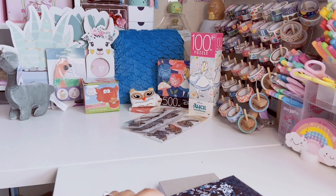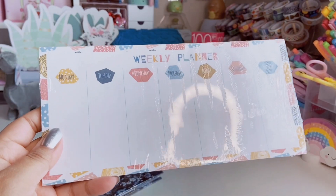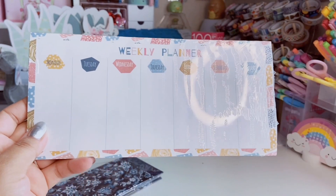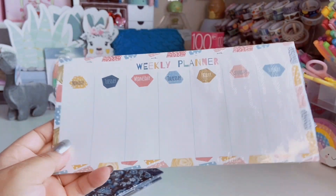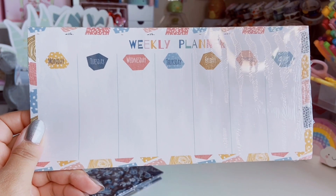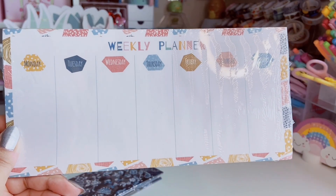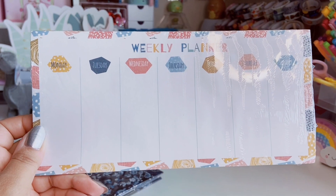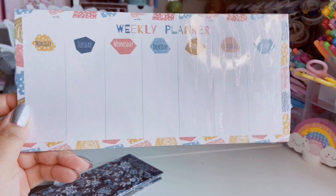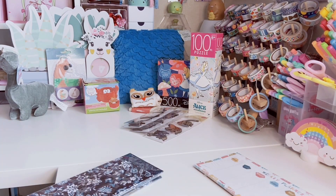Next I found this really cute weekly planner at Dollar Tree — I just really like the colors. It's very simple, just Monday through Sunday, and it's by Crown Jewels. You get 40 sheets. I love using these — I always keep one on my desk for work, like for Zoom meetings or trainings, just to give myself a weekly overview. I have a couple of weekly planners and I switch them out every few weeks.